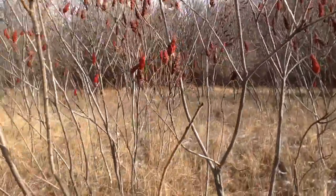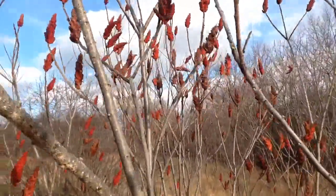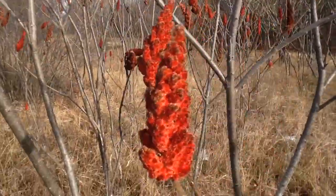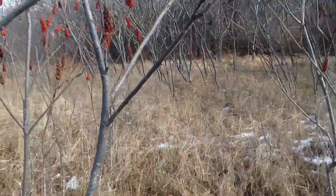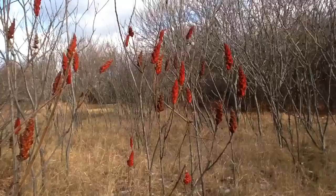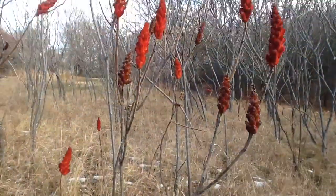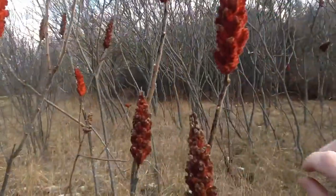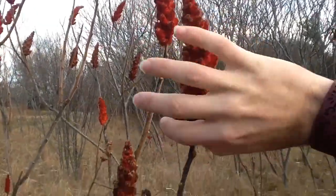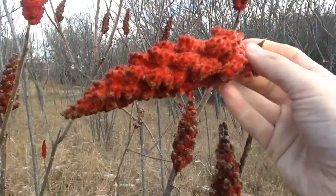Sumac is one of the more important wild plants to me — not because it's a calorie source, but for people beginning to work with wild edibles. It's a very accessible plant, not particularly scary, and there aren't really any poisonous look-alikes. So it's a good introduction for people beginning their journey with wild edible and medicinal plants. The heads are very easy to harvest — just grasp below the red part, put your thumb there and bend it back, and it breaks right off the stem.